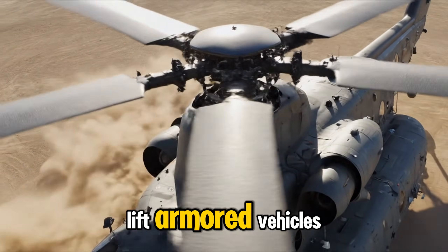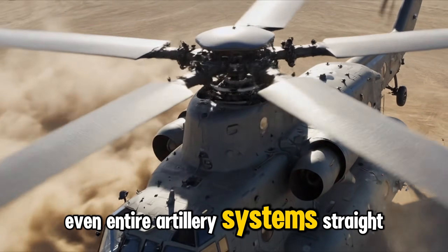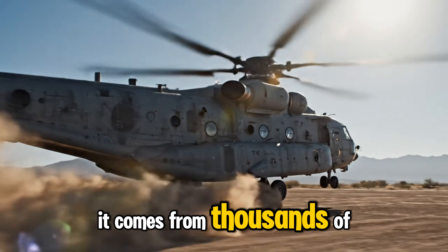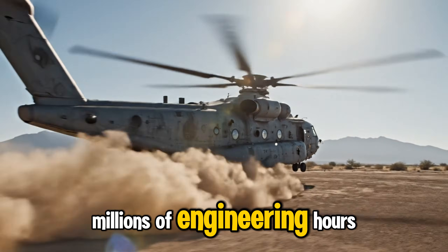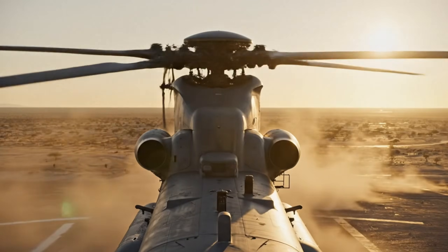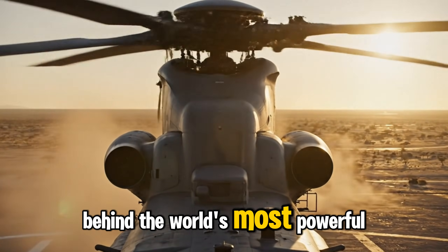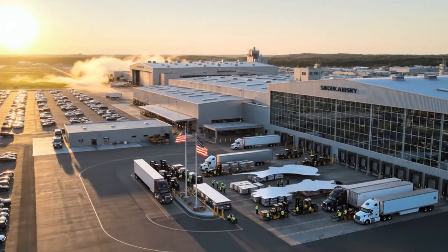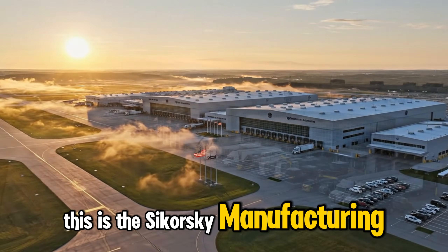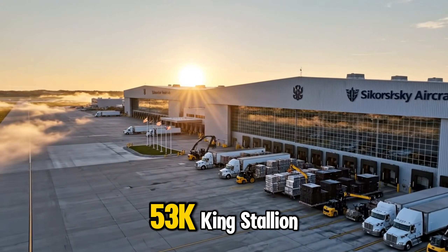What you're looking at can lift armored vehicles, shipping containers, even entire artillery systems straight off the ground. It comes from thousands of parts, millions of engineering hours, and a factory unlike any other in the world. From raw metal to airborne giant, this is the build process behind the world's most powerful helicopter — this is the Sikorsky manufacturing facility, the birthplace of the CH-53K King Stallion.